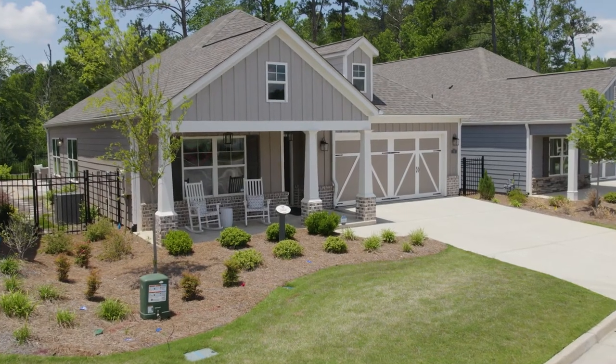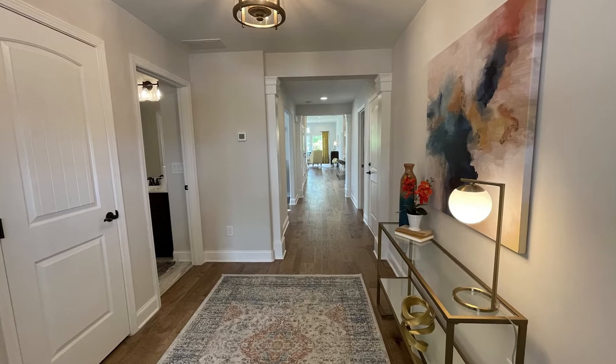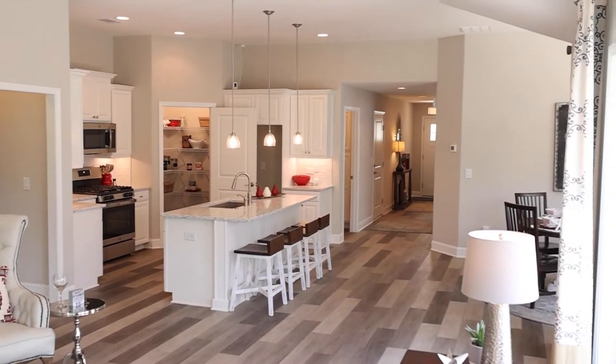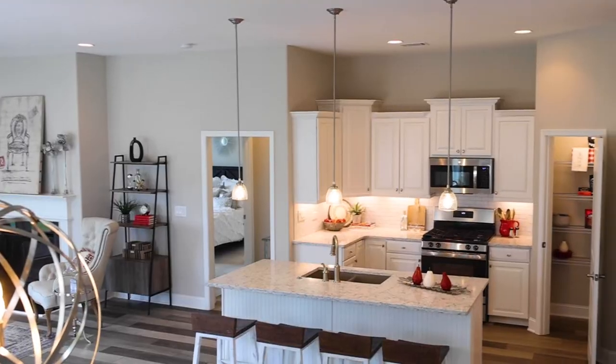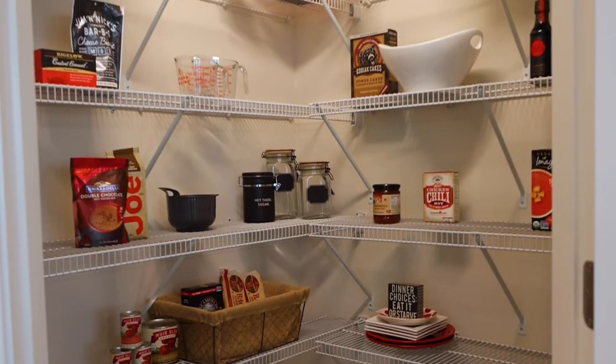As we walk through the front door of our model we feel spaciousness, we feel light coming in. Our floor plans are open concept. Our chef-inspired kitchens offer beautiful countertops, oversized pantries, and designer finishes.